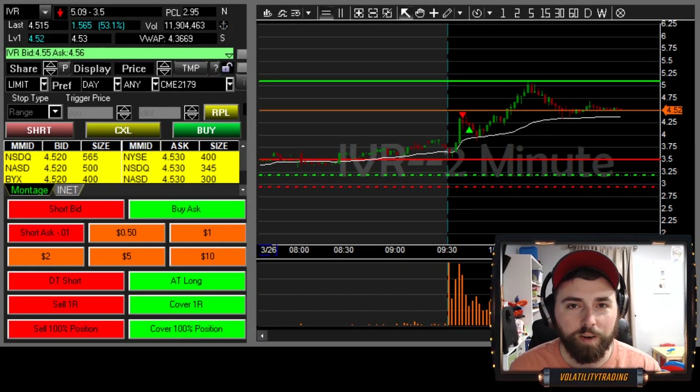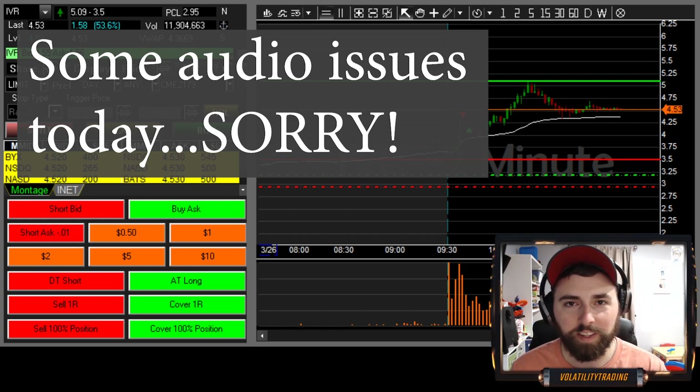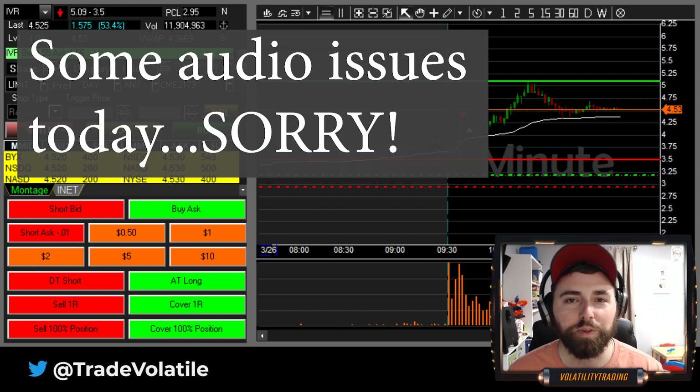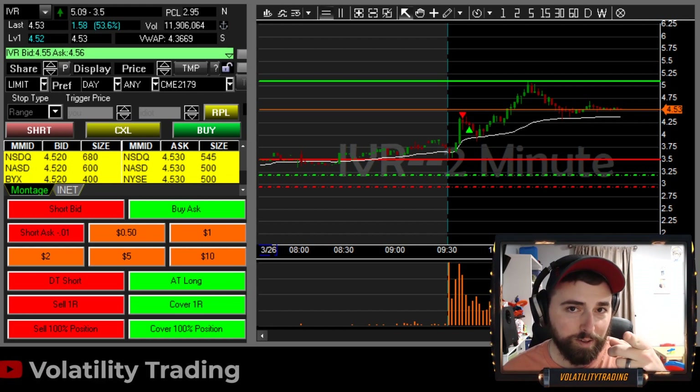What's up, blue chips? I'm going to start off by saying I was absolutely not myself today. Feel free to go check out the live stream for any of these trades and you will see just that. But we did end up going five for five, so let's get to it.